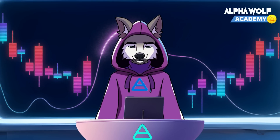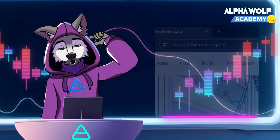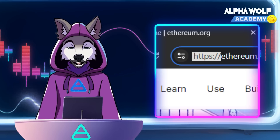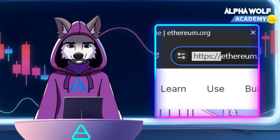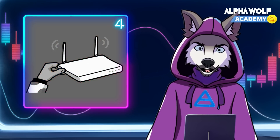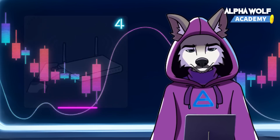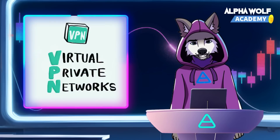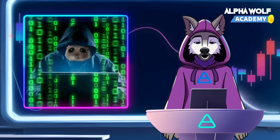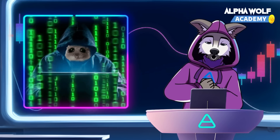How to defend against MITM attacks? Use HTTPS — always ensure websites use HTTPS connections, indicated by a padlock icon in your browser. Avoid public Wi-Fi — never access your crypto accounts over public Wi-Fi, as these networks can easily be intercepted. Use a VPN — encrypt your internet traffic with a virtual private network to enhance security when accessing crypto accounts.